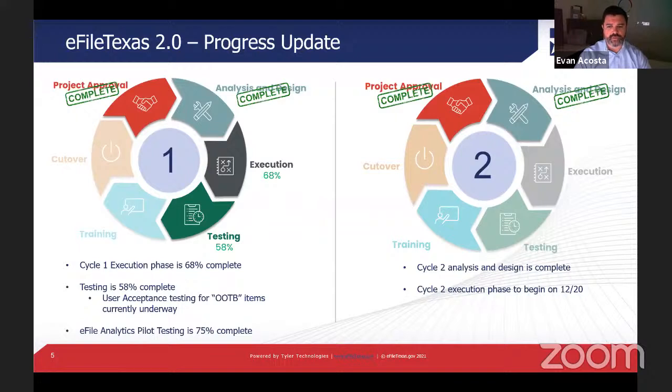For cycle two, analysis and design is complete. We're scheduled to begin development of cycle two features on December 20th, just before the holidays. Notable cycle two features include composable security model, multi-factor authentication, in-app push notifications, and the enhanced return-for-correction process. We'll also be beginning cycle three analysis and design, with the first design session starting on November 17th.